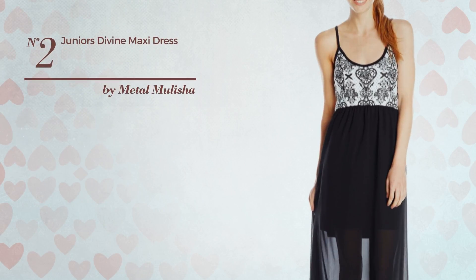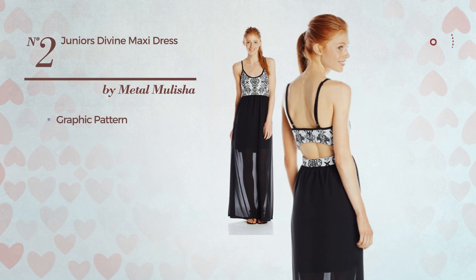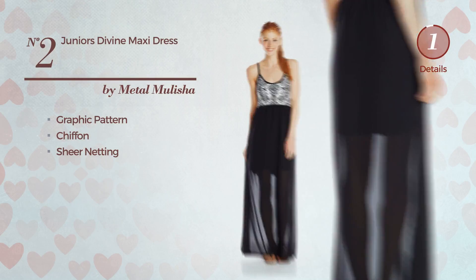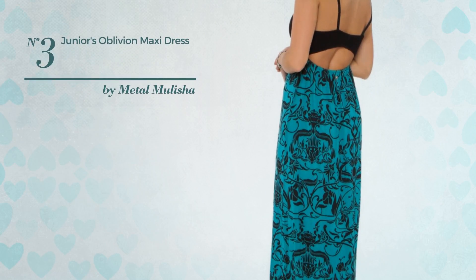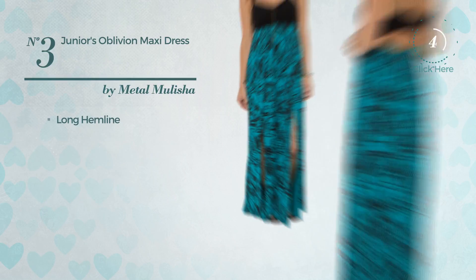Number two: a junior night maxi length dress featuring a glamorous style with graphic pattern, produced with adjustable chiffon and decorated with sheer material. Available only in this color.